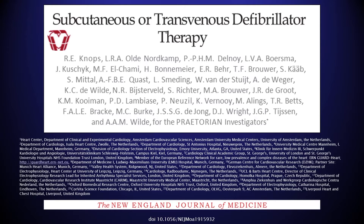This is a multi-centre study conducted between the US and Europe, led by Reinhold Knotts from the Amsterdam Medical Centre, and there are a number of British contributors to this study.